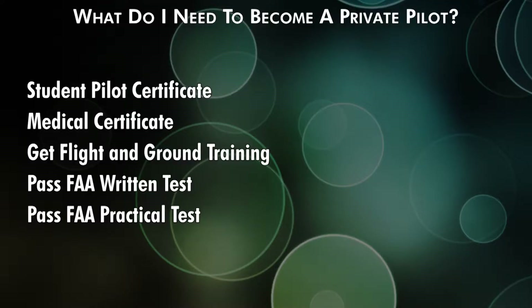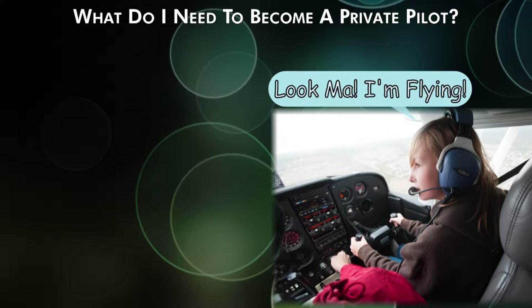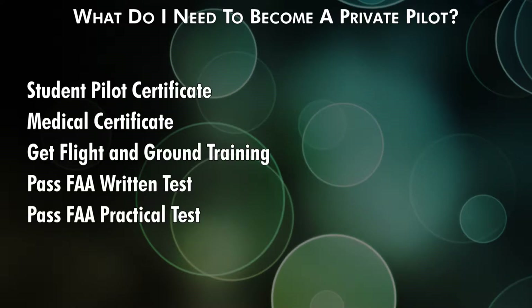If you simply want to go out and take a few flight lessons and learn what all this flying stuff is about, you really don't need any of those five things. However, if you want a pilot certificate, you need all five of those things. Here we go.